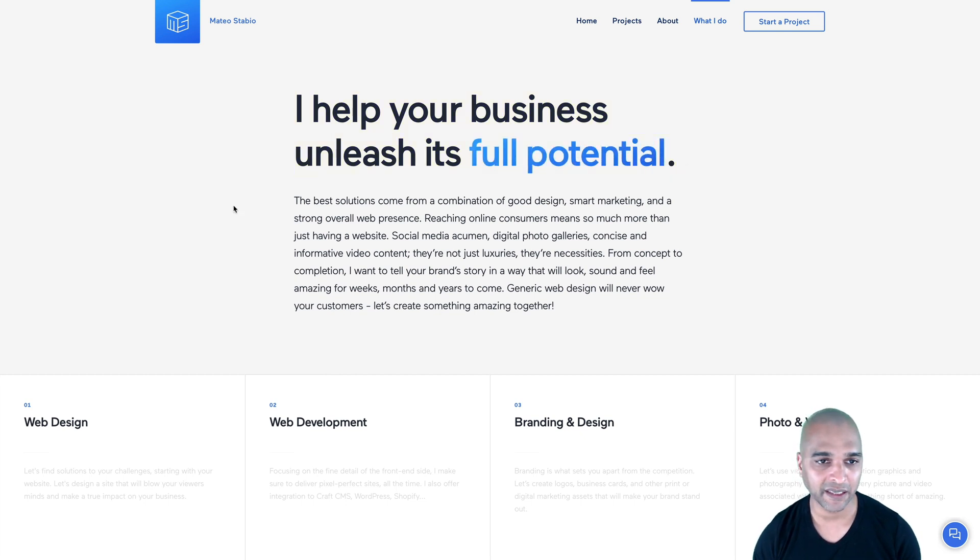People won't read everything on your website, so when you see a block of text like this, they're probably not going to read it — they'll scan through. Keywords like 'social media' or 'reaching online consumers' might trigger something for a potential client. Usually that's how people scan through a page, but once they're hesitating between two or three freelancers, maybe they'll start reading. Before you get to that stage, you need to catch their attention.